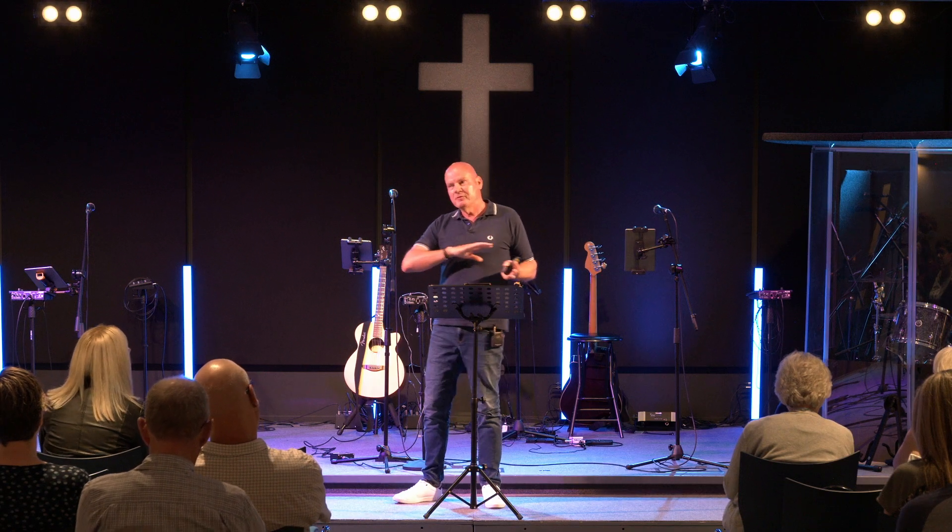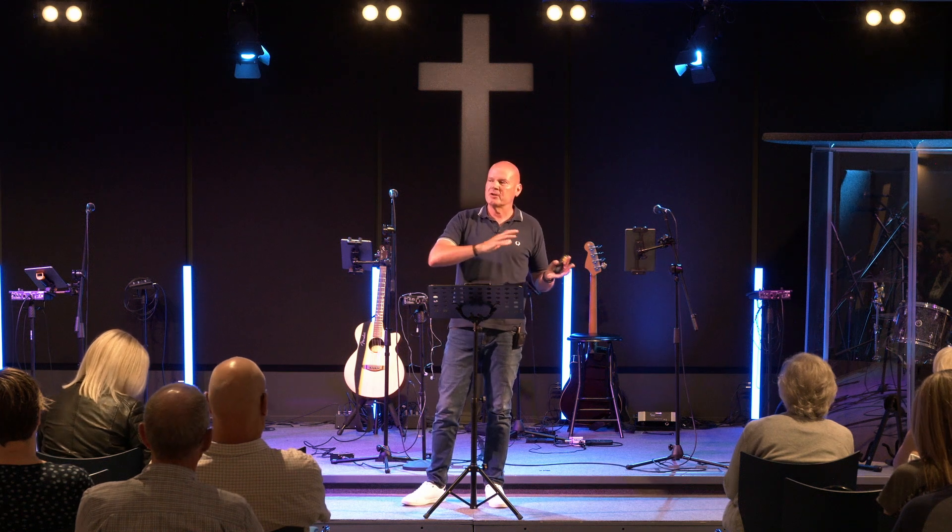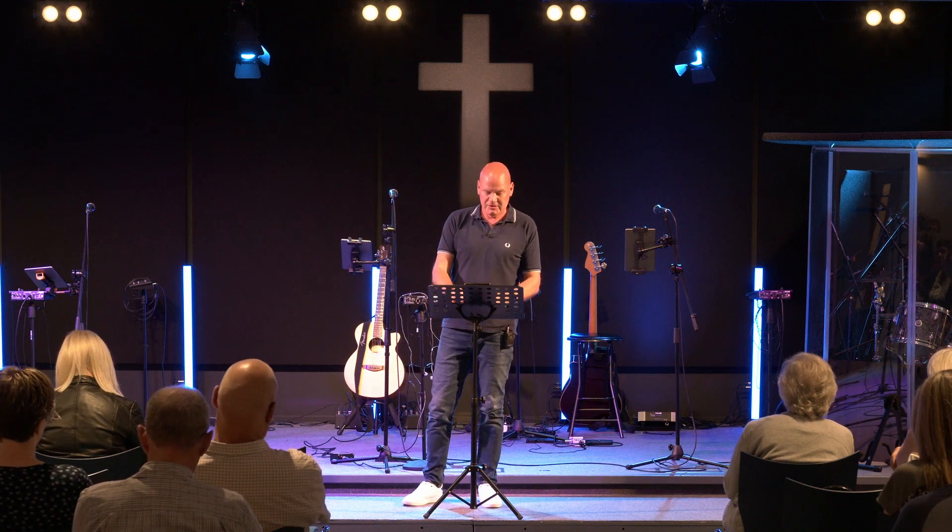I want to tell you a bit of a story. I haven't got time to read through big chunks of scripture today, but I'm going to give a paraphrase of Matthew 14, 15 and 16, and then we're going to land in a section which I think is really important when it relates to compassion.